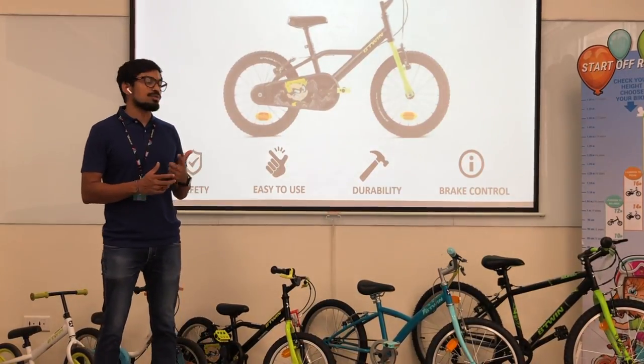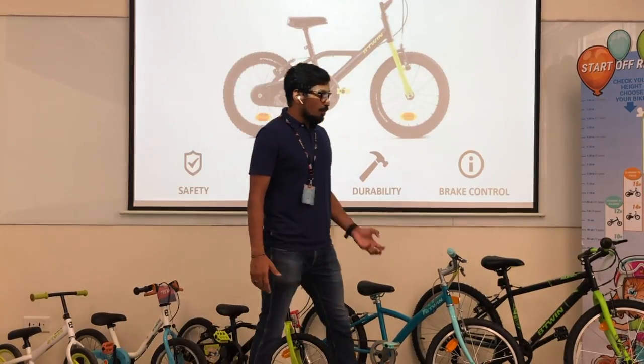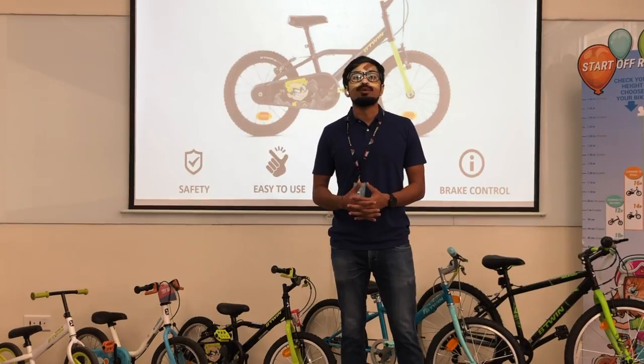Safety, easy to use, durability, and brake control. Today I will show you what kind of bikes we offer at Btwin and what are the USPs of these bikes.